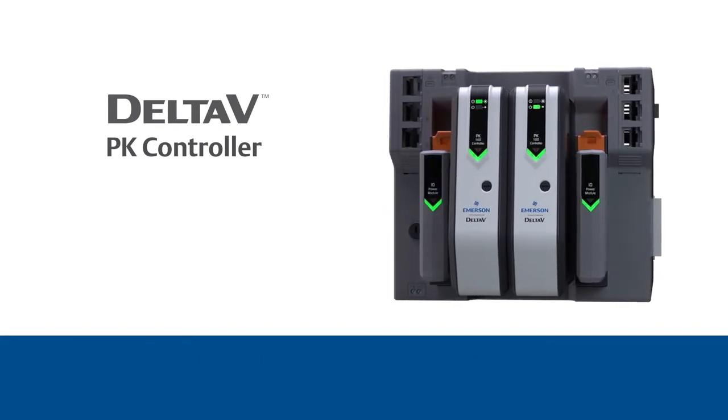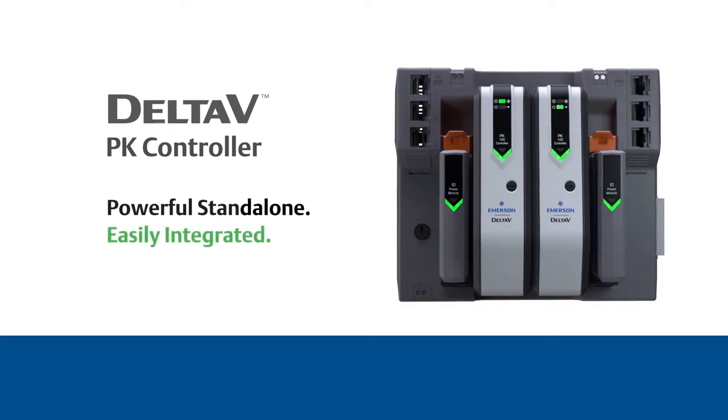Emerson's Delta V PK controller. Powerful standalone. Easily integrated.